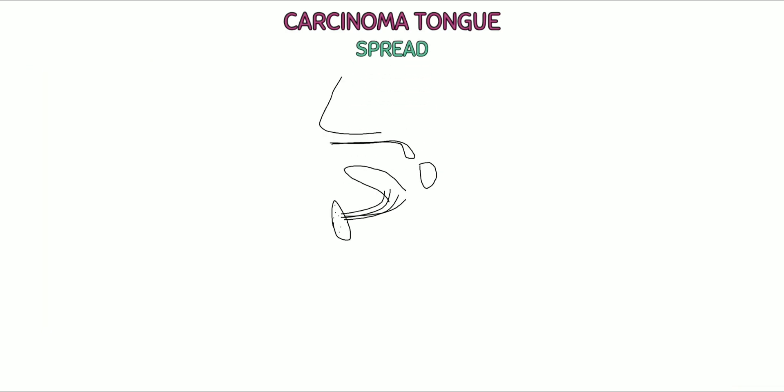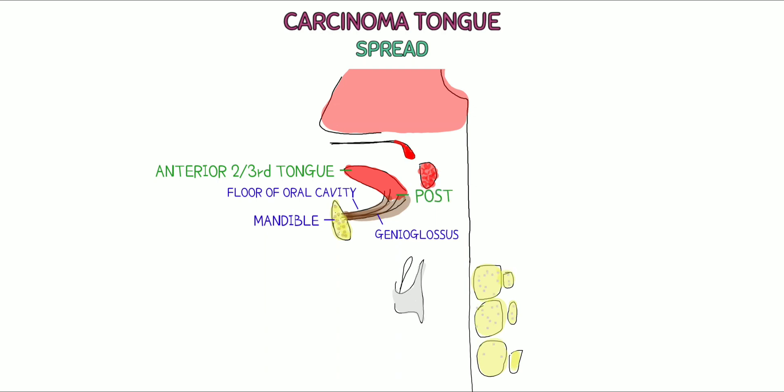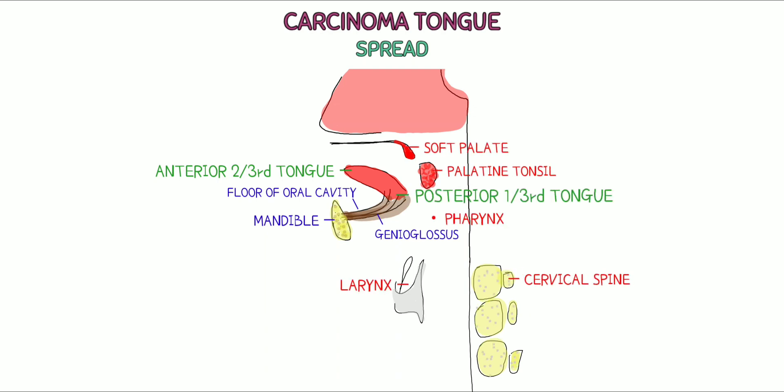Spread. Carcinoma of the anterior two-thirds of the tongue spreads to the genioglossus muscle, floor of mouth, and mandible. Carcinoma of the posterior one-third of the tongue spreads to the soft palate, tonsil, pharynx, larynx, and cervical spine.